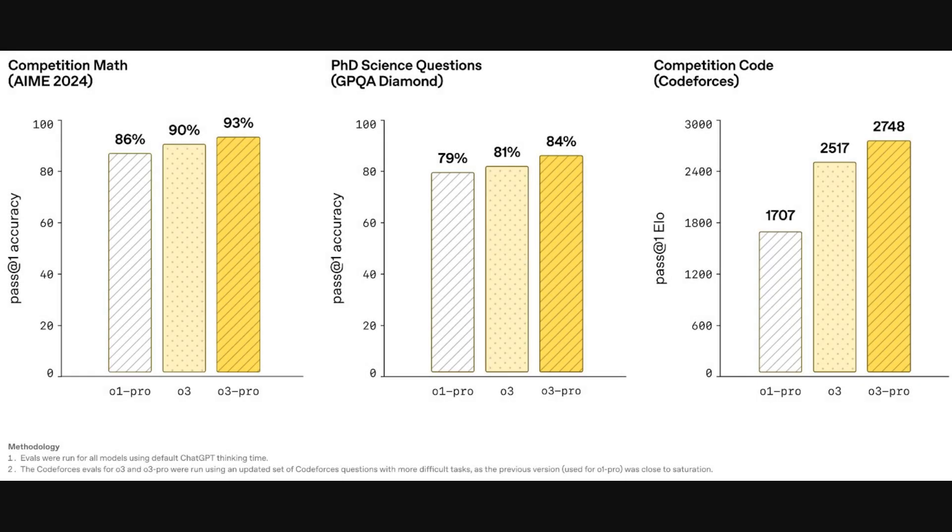Moving from those expert opinions to more quantitative academic benchmarks, these next charts really put the models to the test. We're looking at performance on three very hard tasks: competition math, PhD-level science questions, and competitive coding. The first two charts use pass-at-one accuracy, which is simply the percent of problems solved correctly on the first attempt. The coding chart uses an ELO score, a rating system that measures skill. And in all three cases, you see a clear, consistent improvement from O1 Pro to O3, and finally to O3 Pro.